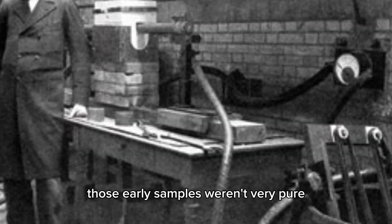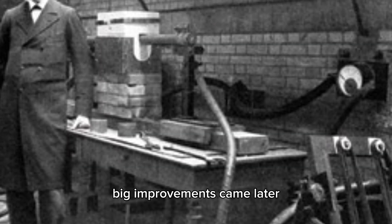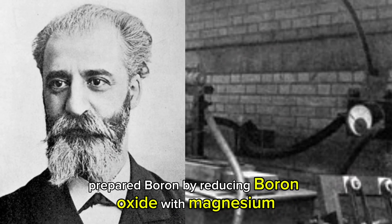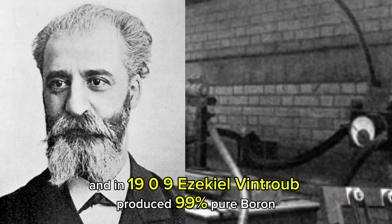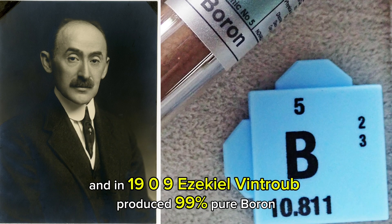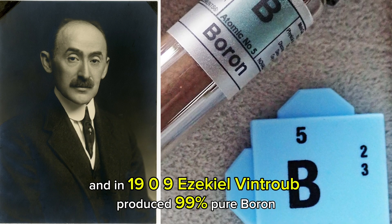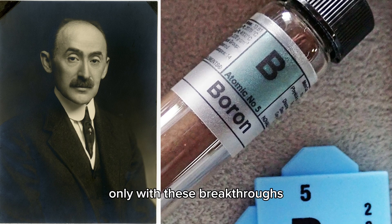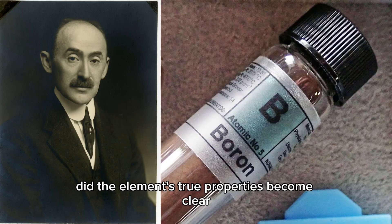Those early samples weren't very pure, but big improvements came later. In 1892, Henri Moissan prepared boron by reducing boron oxide with magnesium. And in 1909, Ezekiel Weintraub produced 99% pure boron by reducing boron halides with hydrogen at high temperature. Only with these breakthroughs did the element's true properties become clear.